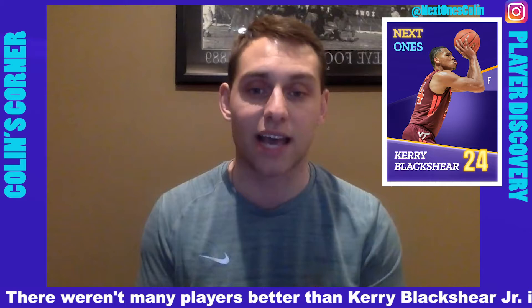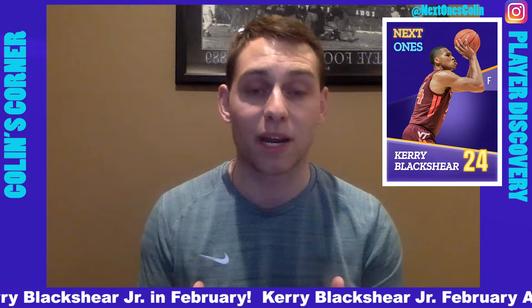Blackshear has really been the glue guy for Buzz Williams all season long. The Hokies have depended on him in big situations and the junior has come up large. He's averaging 14 points and 7 rebounds per contest and is really good at stretching the floor for a 6'10", 250 pounder.